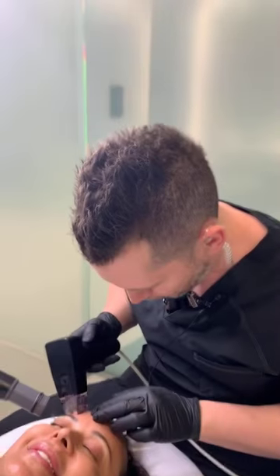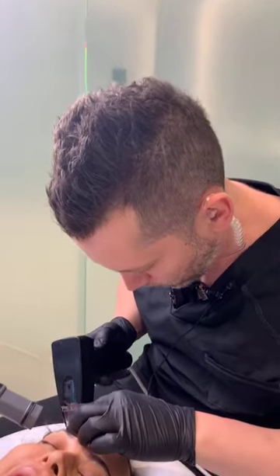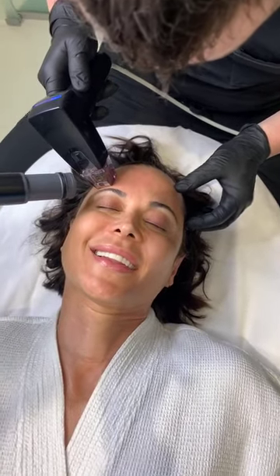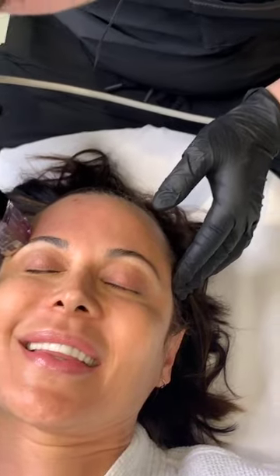Hey guys, it's Dr. Emmer and I'm with one of my most beautiful, loving patients, Madeline Bell. She's one of my favorites because she's the sweetest person. She's an amazing actress for those who follow her. But here's the thing — she barely does anything. This is our favorite treatment: Morpheus 8.